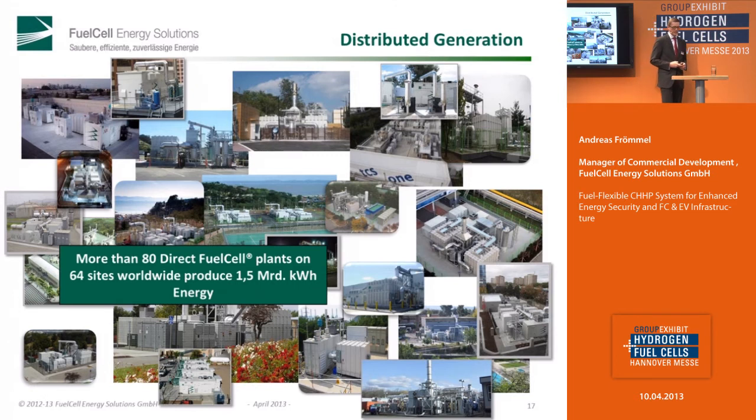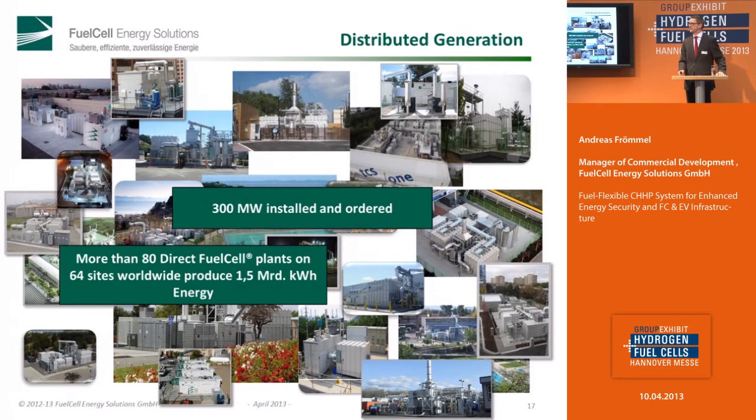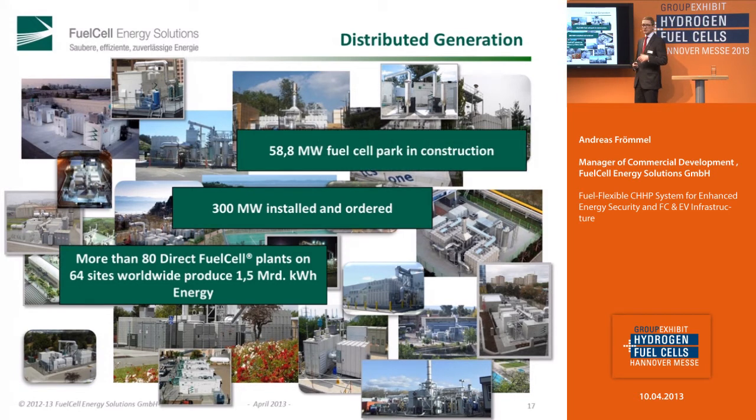Coming to our company. Commercial installation started in 2003 and now we have more than 8 power plants installed, with worldwide installations at 64 sites. More than 1.5 gigawatt hours are produced right now, and 300 megawatt are installed or ordered. The largest installation is about 60 megawatts in South Korea. We have a really good impact on energy turnover.